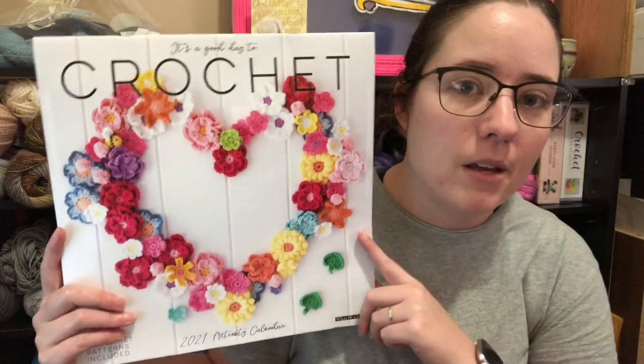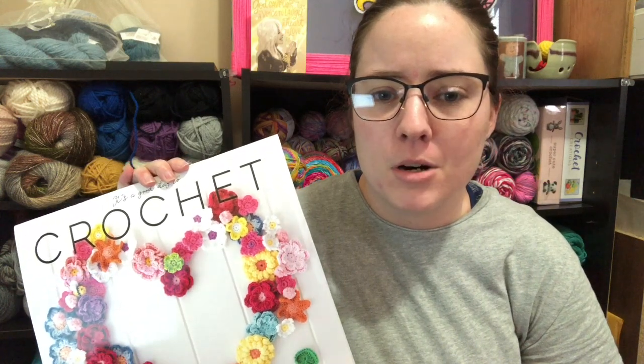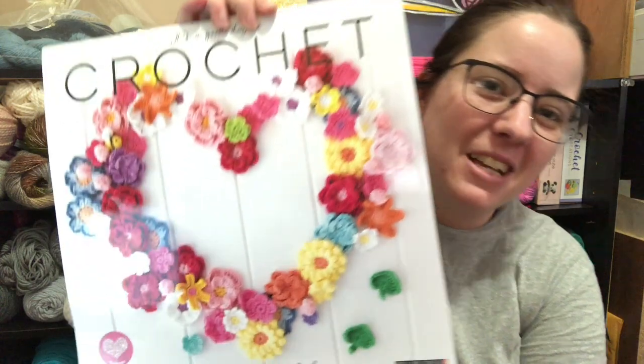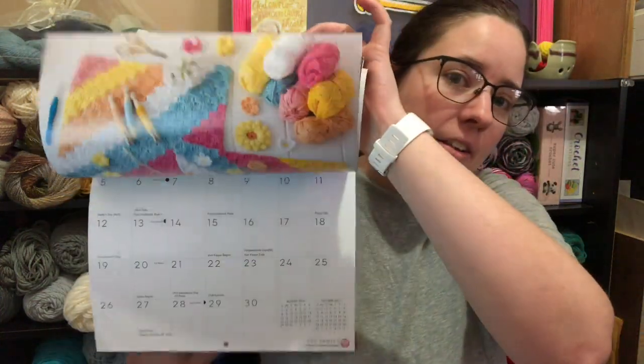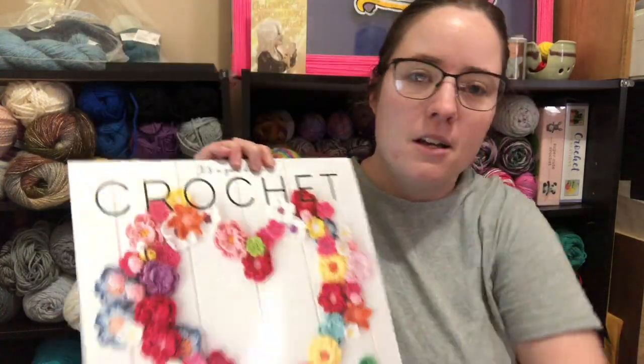We all got this calendar. I think it's called 'It's a Good Day to Crochet' calendar. I can only find it in one place right now — it's sold out on Amazon and Barnes & Noble. I think it was in Target. I'll link to one of them below if you're still interested. It does come with a bunch of patterns; it's an actual calendar and in the back it's got all the patterns on paper.